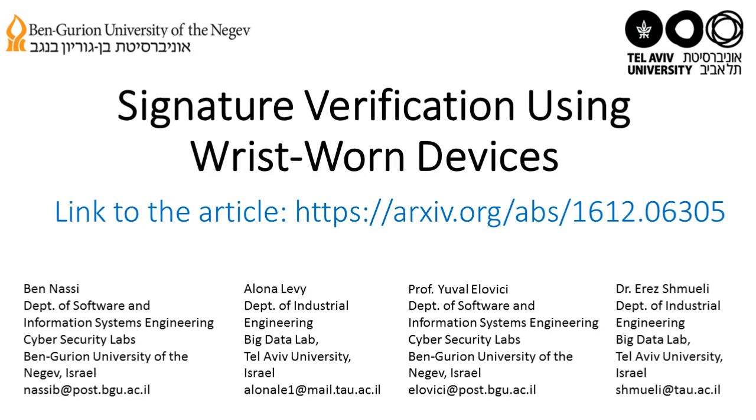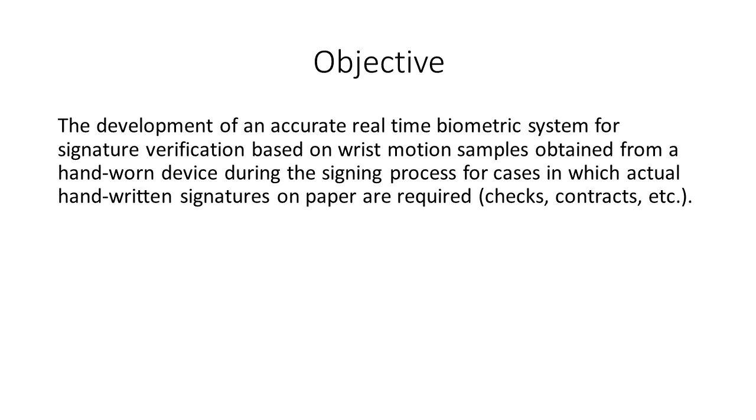This research is based on collaboration between the Cybersecurity Lab from Ben Gurion University of the Negev and the Big Data Lab from Tel Aviv University. The objective of this research is to develop an accurate real-time biometric system for signature verification based on wrist motion samples obtained from a hand-worn device during the signing process. The system is intended for cases in which actual handwritten signatures on paper are required, including checks and contracts.